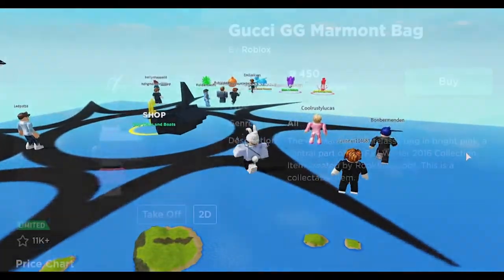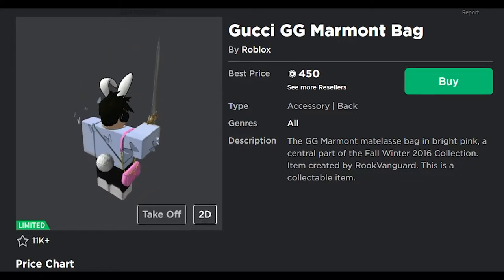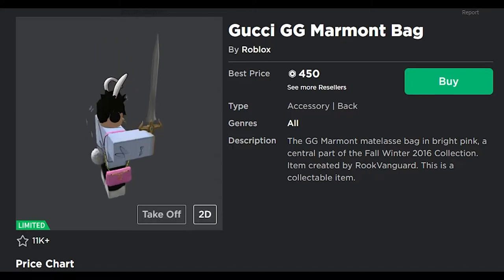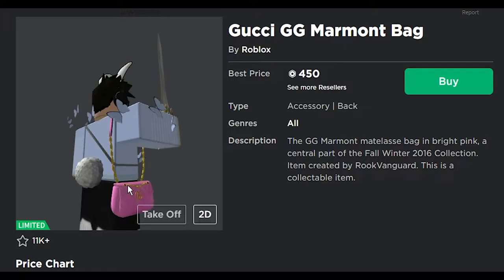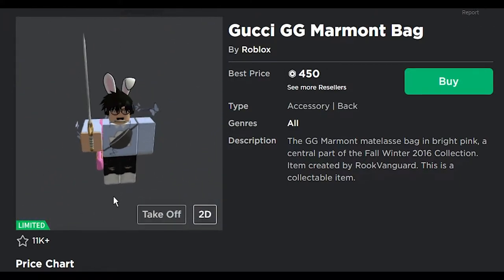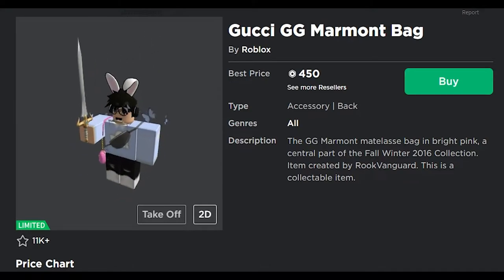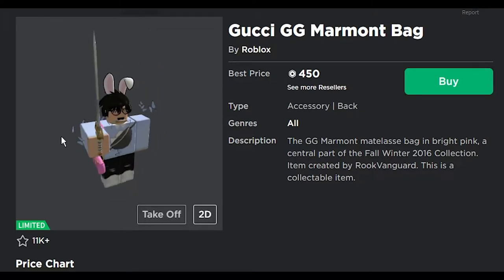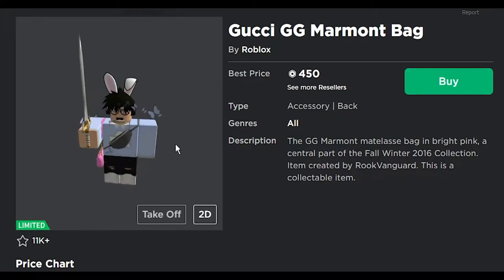Next we got the Gucci GG Marmont bag. The GG Marmont bag is bright pink, central part of the Fall Winter 2016 collection. A simple pink bag, which I'm pretty sure in real life costs hundreds and hundreds of dollars — what a waste of money. I like the pink on there, but again, not something I'd wear. Not much to say about this bag other than it's pink.